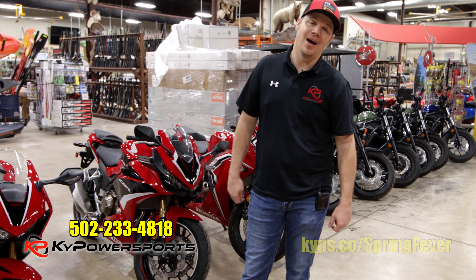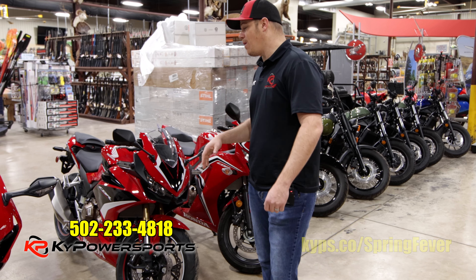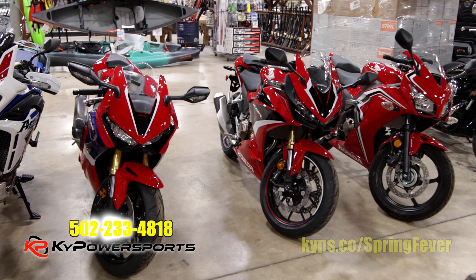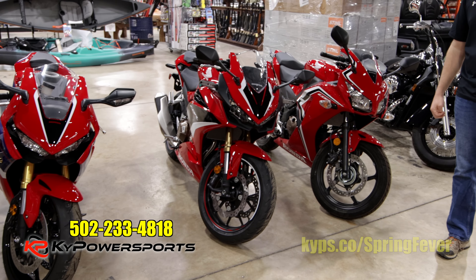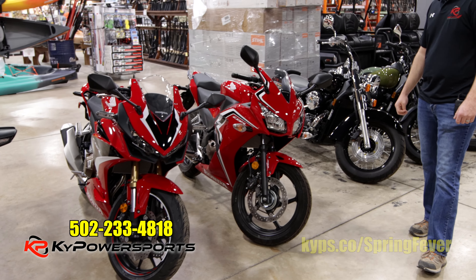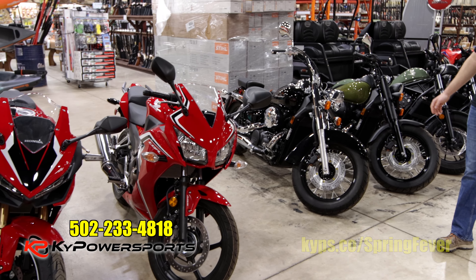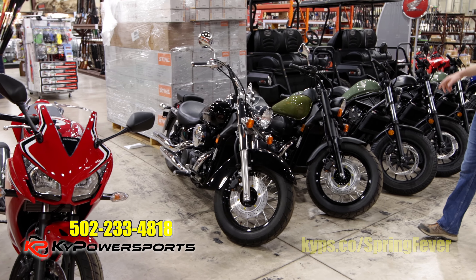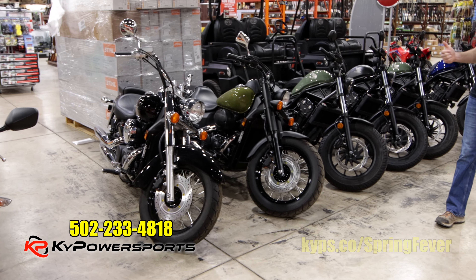We planned ahead and reached out to our suppliers. We have the sport bikes: CBR 1000, Double R's, 500 R's, 300 R's — we have the sport bikes. When it comes to cruisers, we have Shadows and Shadow Arrows — one of each.